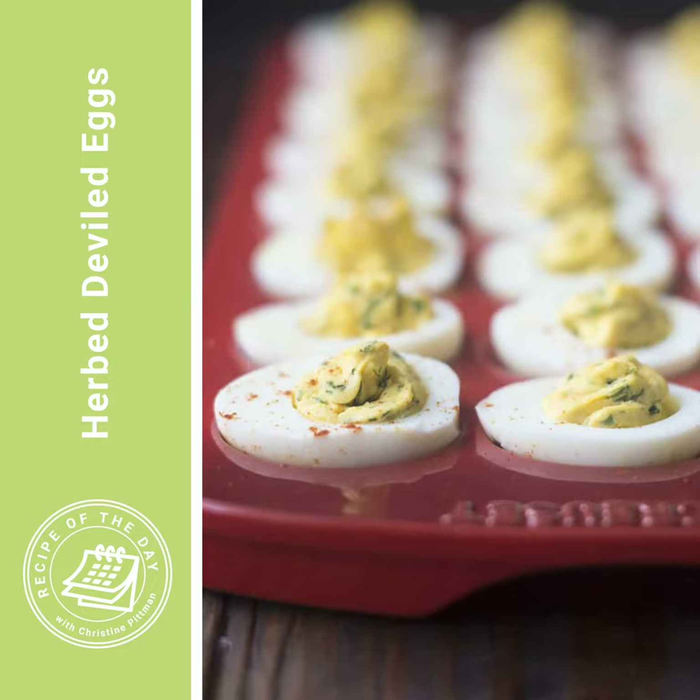Then you just pop the yolk halves out of the egg whites and arrange the egg whites on a tray or platter. I find it easier to mash the egg yolks smoothly in a bowl rather than a zip-top bag. So pop those egg yolks into a bowl. For 12 hard boiled eggs, add a quarter cup of mayonnaise, a tablespoon of whipping cream or milk to make it a little bit smoother, and at least a tablespoon each of chopped chives and fresh chopped dill. I've tried dried dill and it didn't taste as good, so definitely go fresh. Then it's just a half teaspoon of lemon juice and a half teaspoon of mustard powder.